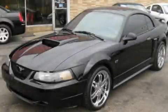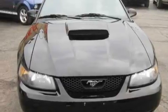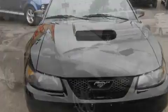This is a 2003 Ford Mustang, designed to turn heads. It features a 4.6-liter, 8-cylinder engine and a manual transmission.